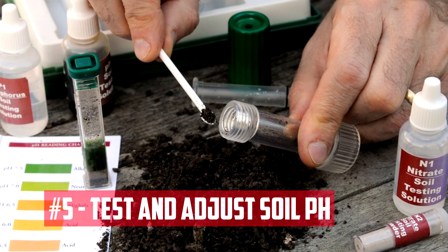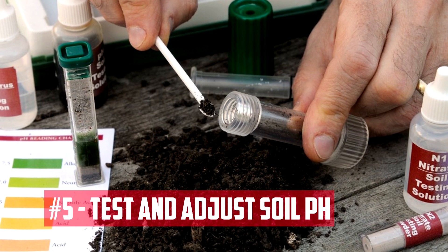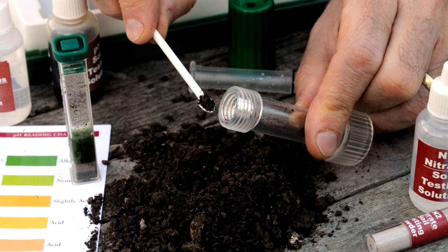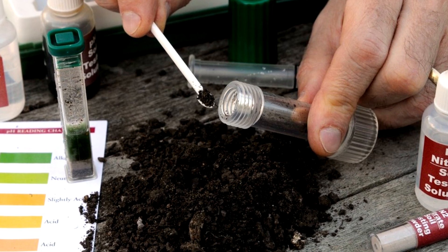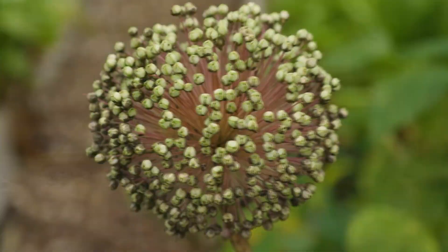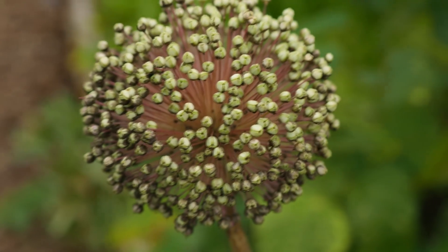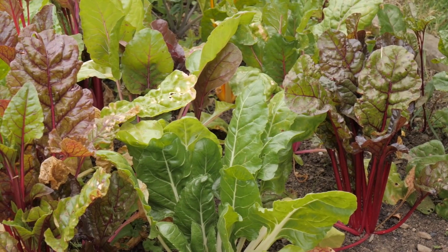Test and adjust soil pH. Soil pH is the measure of the soil's acidity or alkalinity. Most plants prefer a slightly acidic soil, with a pH between 6.0 and 7.0. If your soil is too acidic or too alkaline, it can affect the availability of nutrients to plants. You can test your soil pH using a soil test kit, and adjust it using amendments, such as lime or sulfur.